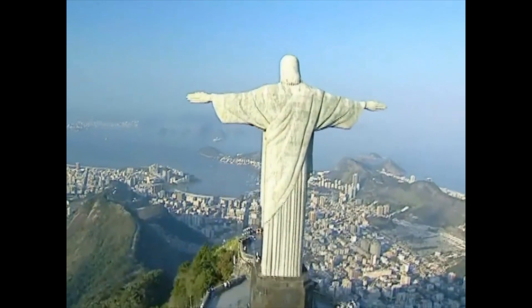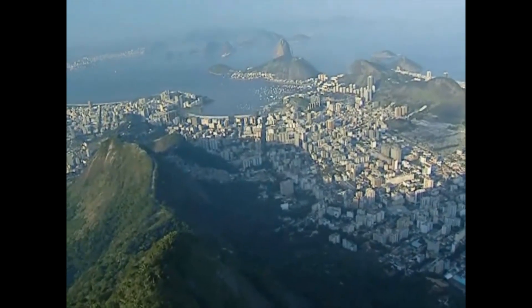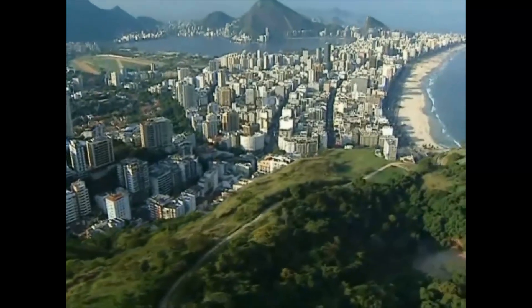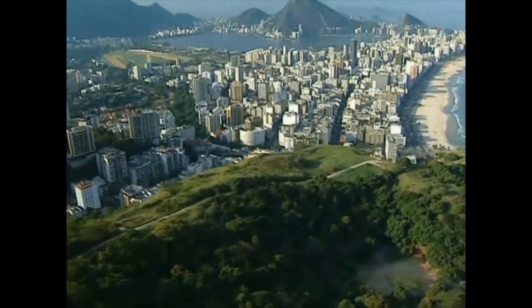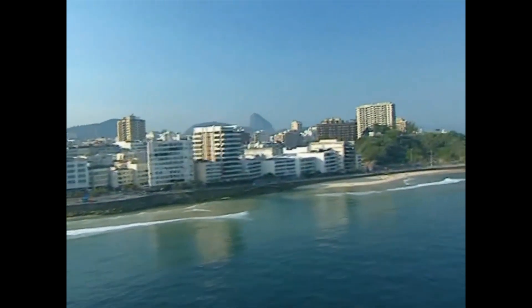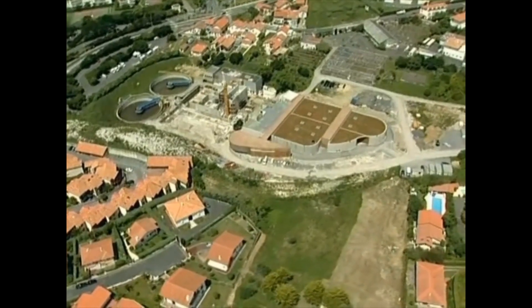6.4 billion people live on our planet, more than ever before in history. Vital resources such as drinking water threaten to run short due to the ever-growing industrialization and the population development. Urbanization continues to expand. Innovative and sustainable sewer systems are a decisive factor for the quality of life in the large cities.